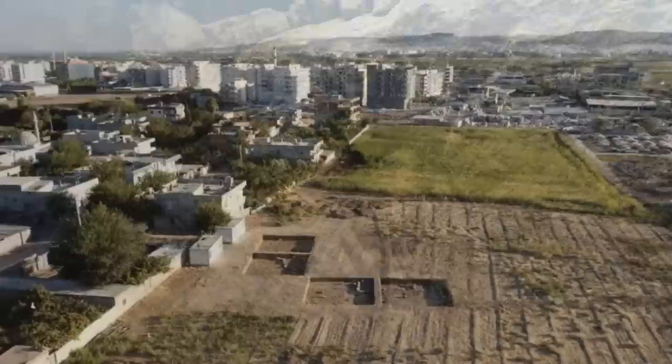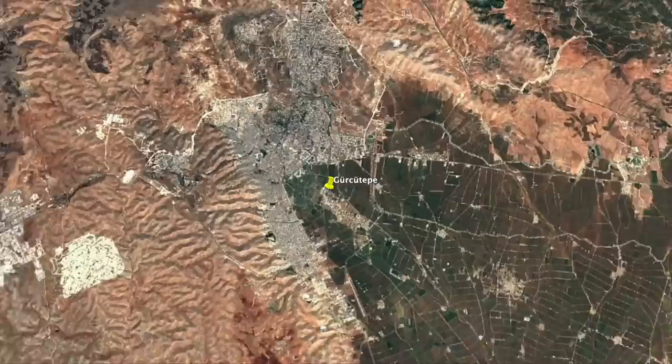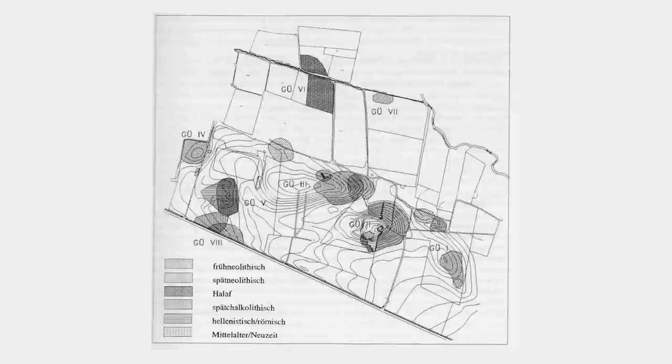But there was also another ancient site discussed — not one of the 12 Taştepeler sites, and one you may never have heard of before. It's called Gürcütepe, a late pre-pottery Neolithic B site on the south-eastern outskirts of Şanlıurfa in Turkey, consisting of a number of shallow tells or mounds on a plain along the Siren stream that flows from Şanlıurfa.